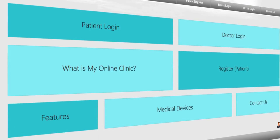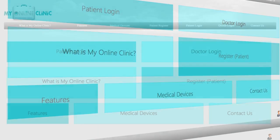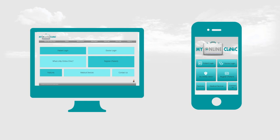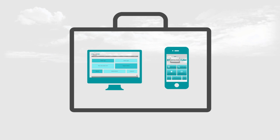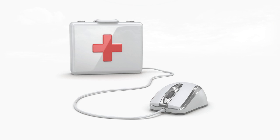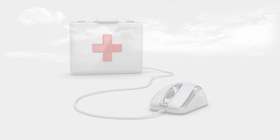And designed and developed an exciting new healthcare service: My Online Clinic. My Online Clinic literally turns any computer, iPhone or other smartphone into your very own portable medical clinic, so that a GP is just a few clicks away to provide you with the medical attention and reassurance that you need.